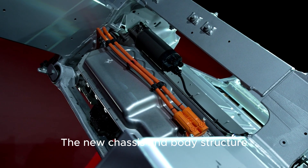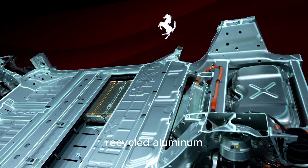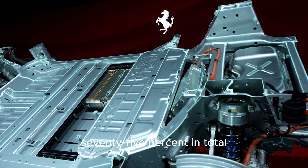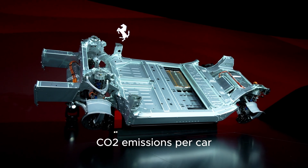The new chassis and body structure are built almost entirely from recycled aluminum — 75% in total. That alone cuts around 6.7 tons of CO2 emissions per car.